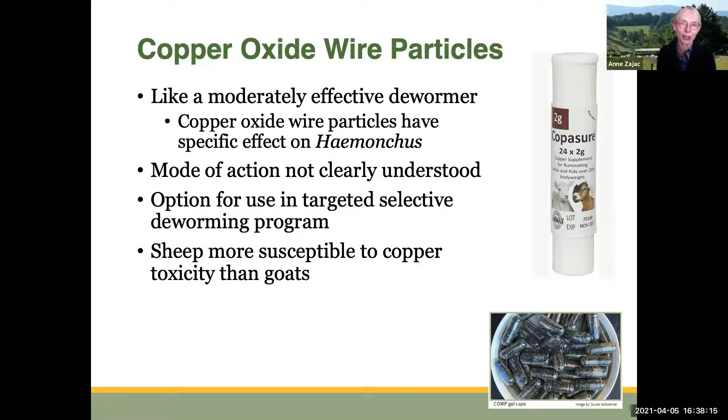Another method for attacking worms in the animals is the use of copper oxide wire particles. These have an impact on barber pole worm that's like a moderately effective dewormer. We don't understand exactly how it works, although it may damage the exterior surface of the parasite. The use of these wire particles is an option in targeted selective deworming programs. Keep in mind that sheep are more susceptible to copper toxicity than goats are, so copper oxide wire particles have to be used carefully.